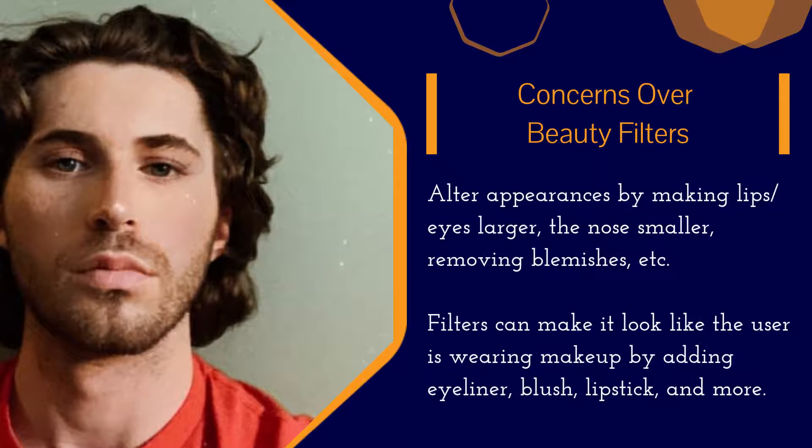Face filters have drawn criticism, mainly due to beauty filters. Beauty filters alter people's appearances to make them more conventionally attractive by adding augmented reality makeup, or by altering the face in ways that can only be achieved through plastic surgery.